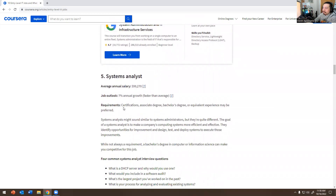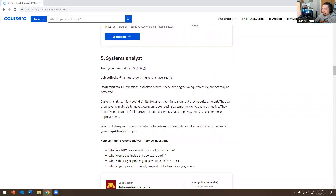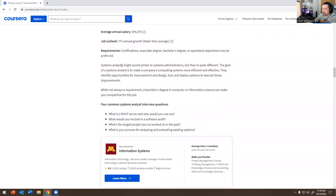Number five — Systems Analyst: $99,000 and seven percent annual growth. Certifications, associate's, or bachelor's degree may be preferred. Systems analysts may sound similar to system administrators but they're quite different. The goal of a systems analyst is to make a company's computing systems more efficient and effective — they identify opportunities for improvement, design, and test and deploy systems to execute those improvements.